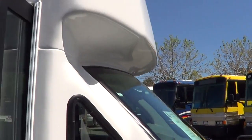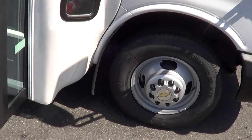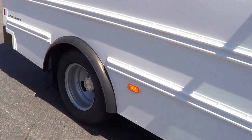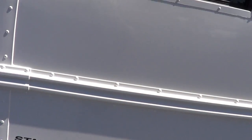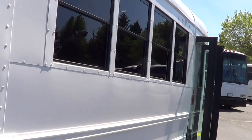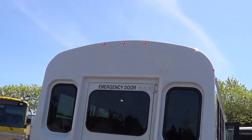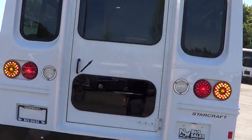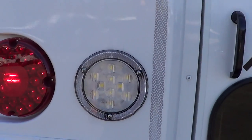Outside: crossover mirrors up front, LED clearance lights with ambers up front, dual rear wheels in the back. LED midship lighting. I like the white and black — gives it a good look. Red LEDs in the back up top.